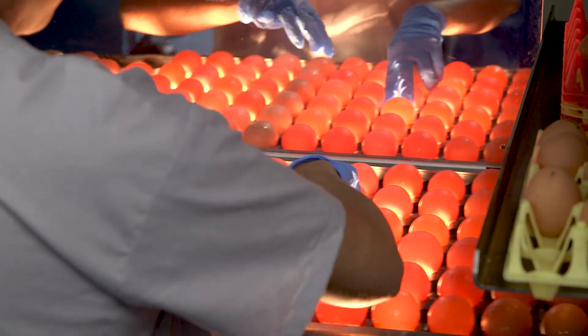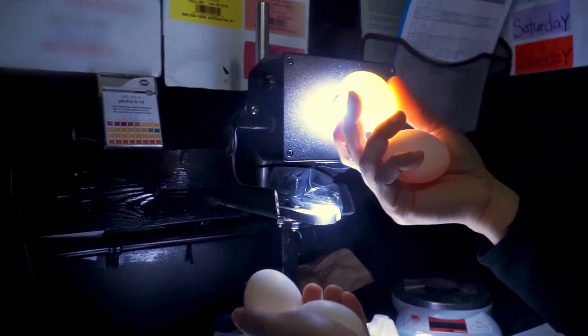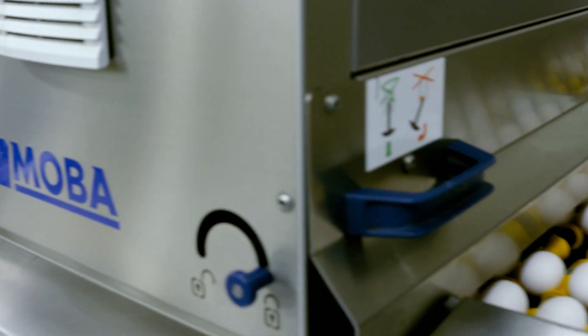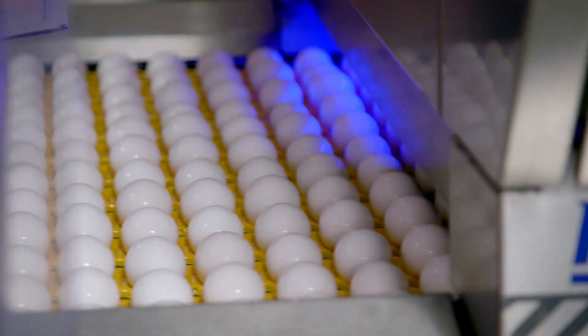This is where farm workers can see into an egg with bright lights to check for any imperfections. Today, we have technology with multiple cameras that can look at eggs from every angle, and sensors that can tap and listen to eggs to determine if there are cracks or imperfections.